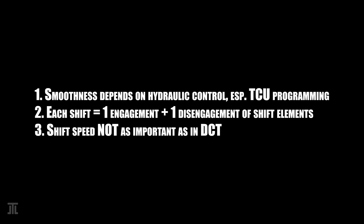In terms of their commonalities, I would note three points. One: they are all capable of smooth shifts. Whether a gearbox is smooth in operation is primarily dependent on its hydraulic control, including both the programming of the TCU and the design of the valve block. TCU programming is specific to each vehicle-engine combination. Hence, a transmission may be smooth in one car but not so in another. This is particularly obvious with ZF transmissions, which usually performs the best with BMW.